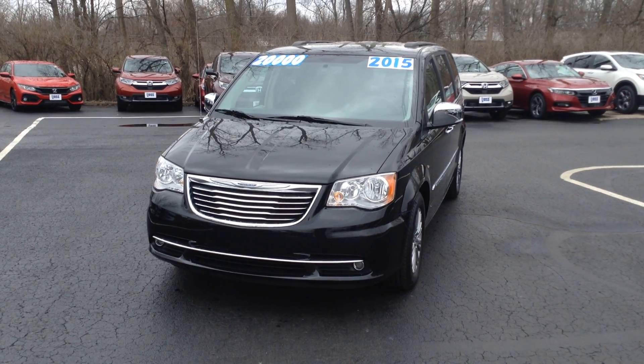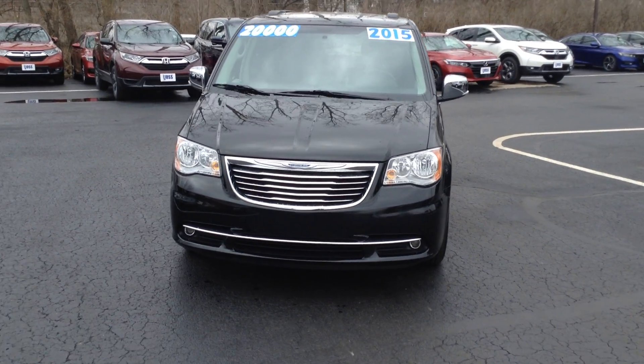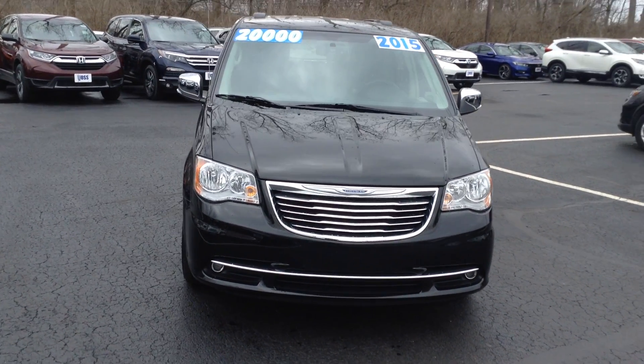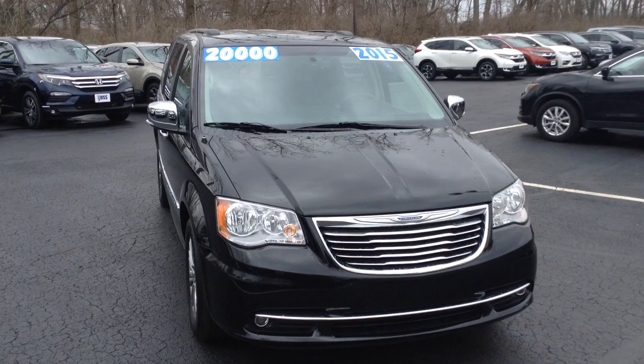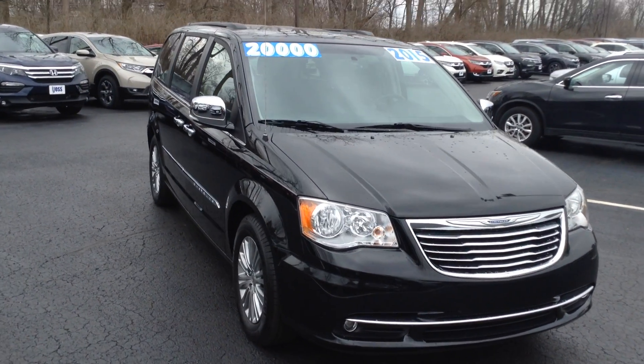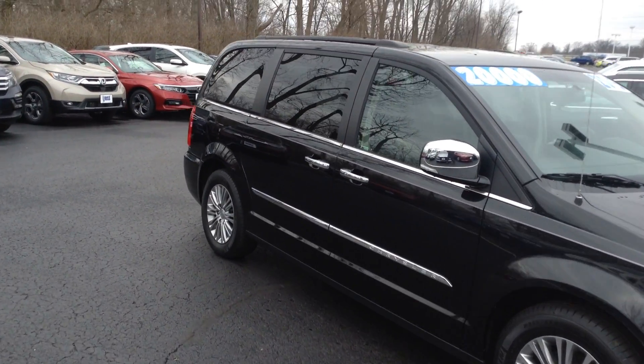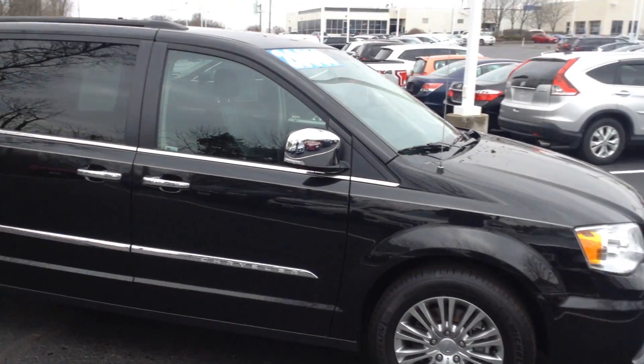Hello, I'm Jay Plague from Voss Honda. What I have in front of me right here is the 2015 Chrysler Town & Country. The vehicle has been marked down to 19.5, so please pay no attention to the price on the windshield. Whatever you see online is our price. But this is the vehicle that you inquired on, so I just wanted to go ahead and do a quick walk-around video for you, just to help you get a more in-depth look at the vehicle.